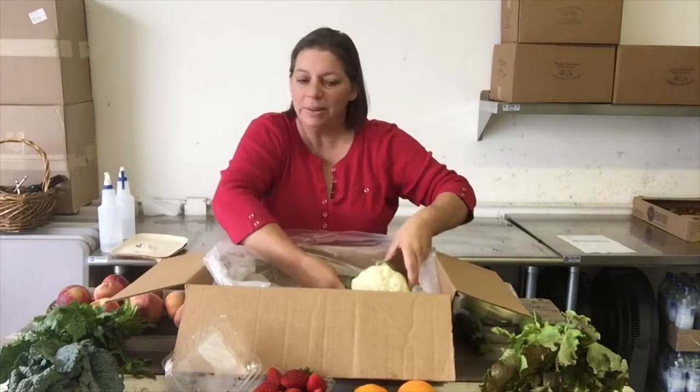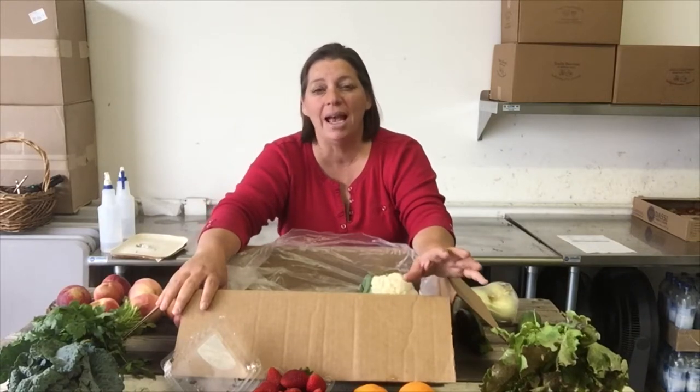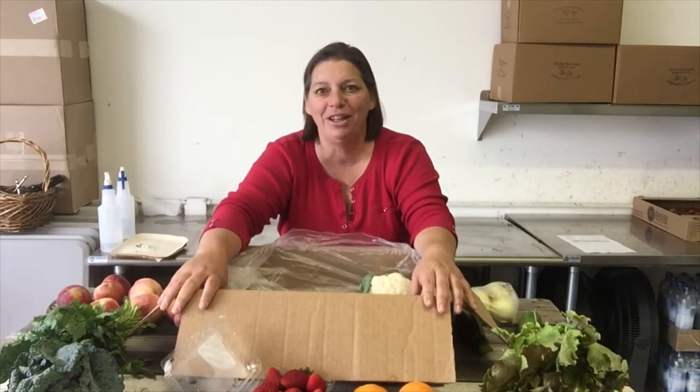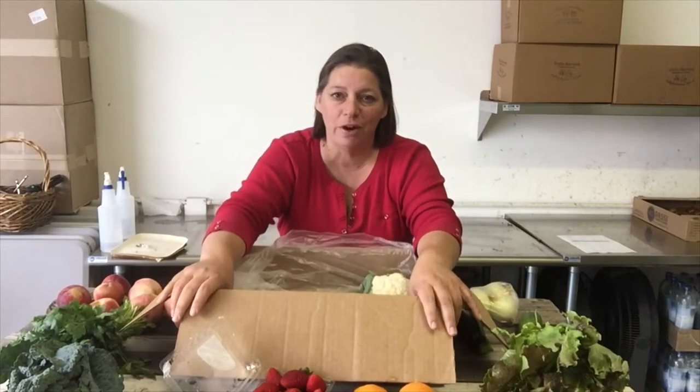So again, that's what's being delivered to your home or your office this coming week. Let us know if we can ever do something different for you. You can always customize your box, you can always add on things. We've got lovely ginger beer that's made here in Oceanside. We just added bread — that bread is baked the morning of your delivery so it's super fresh — and lots of other yummies. Take a look at our website in the pantry section.